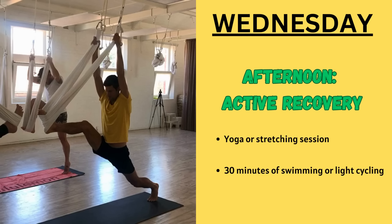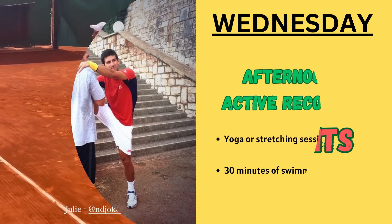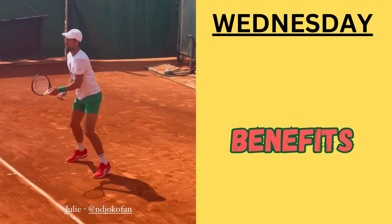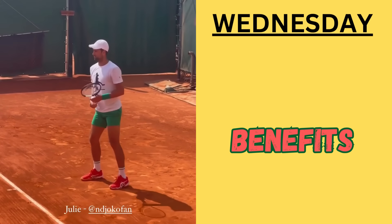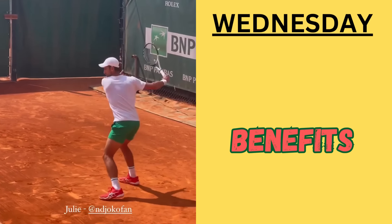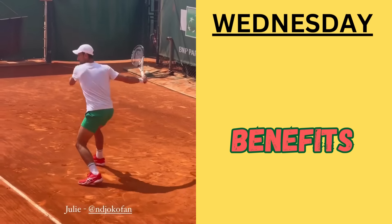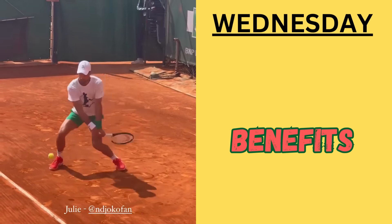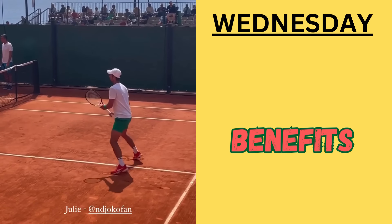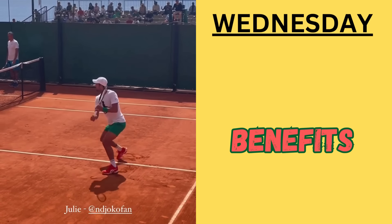Then he goes for 30 minutes of swimming or light cycling. What are the benefits of Wednesday workouts? First, the tennis practice focuses on honing Djokovic's tennis skills, including his technique and strategy. Second, the active recovery aids muscular recovery, reduces the risk of injury, and maintains flexibility for peak performance.